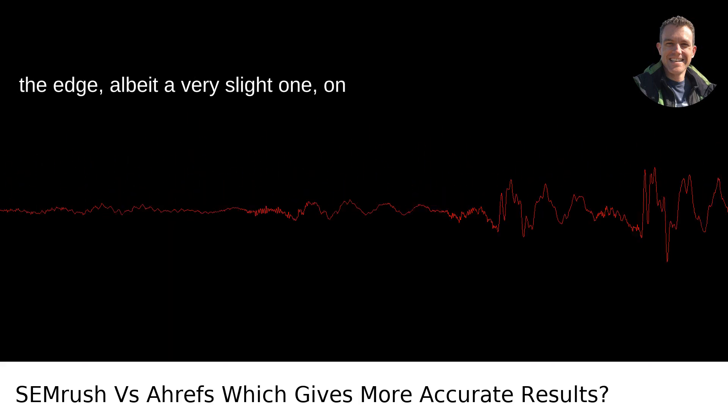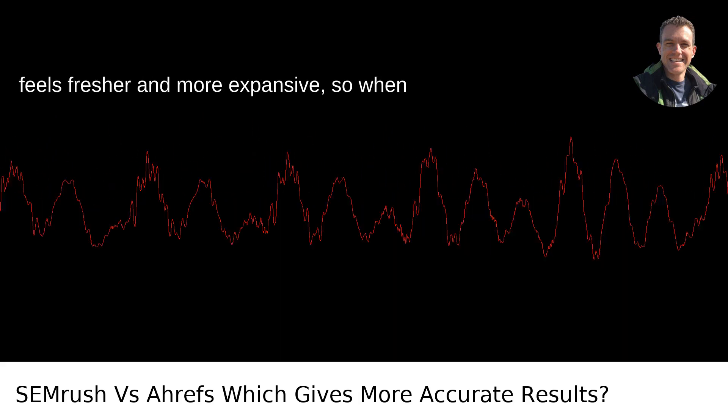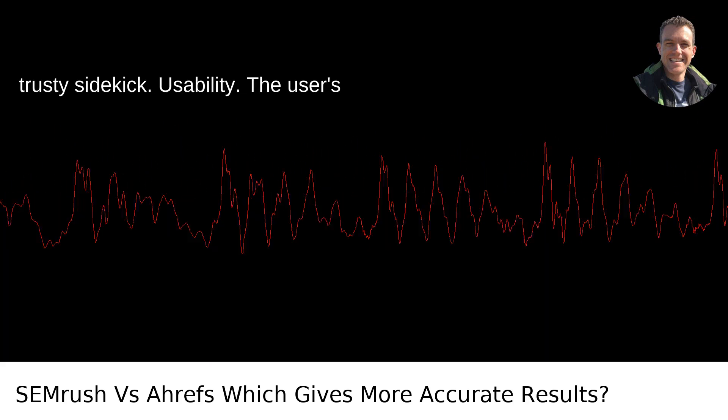Ahrefs, on the other hand, might just have the edge — albeit a very slight one — on backlink analysis. Their database often feels fresher and more expansive, so when I'm hunting down backlinks or assessing a competitor's link profile, Ahrefs is my trusty sidekick.